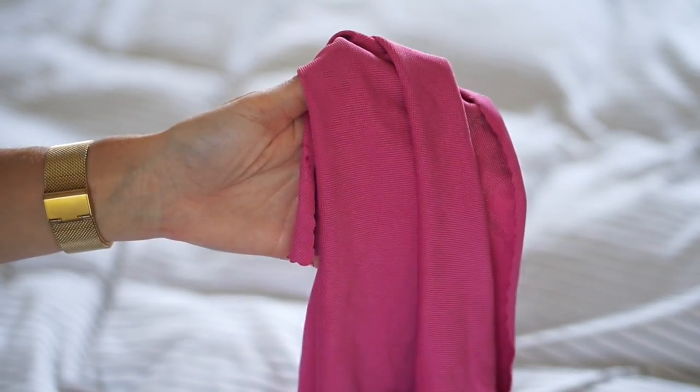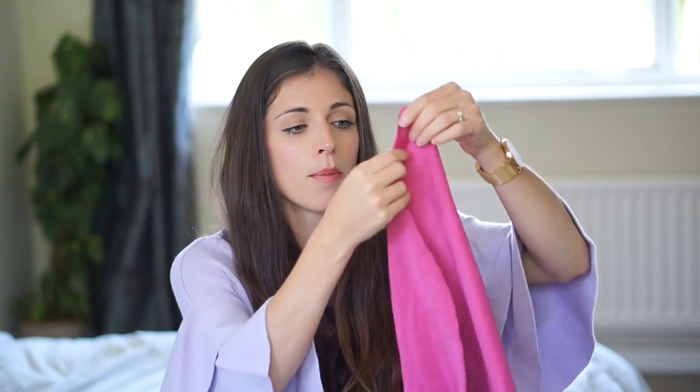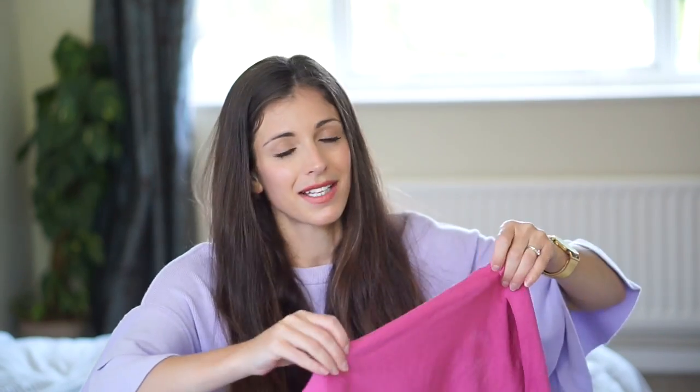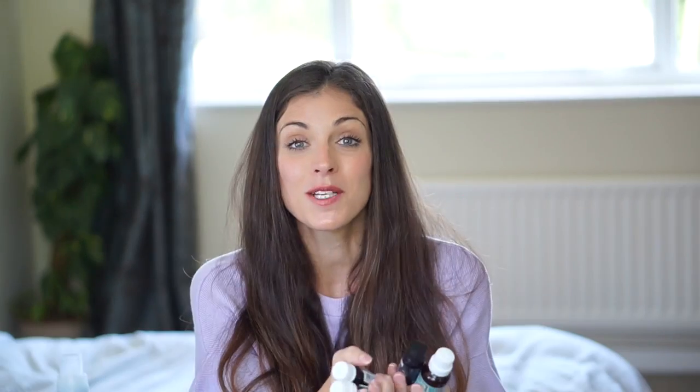Number four: an e-cloth. There are loads of different ones — for windows, glass, wood, and more — but this is the general all-purpose one. What's fantastic about these is you only need to use water with them. I use mine on windows and mirrors, and it kills 99% of bacteria. For just a cloth and water, I think that's fantastic. I'm pretty sure it lasts around 300 uses as well.